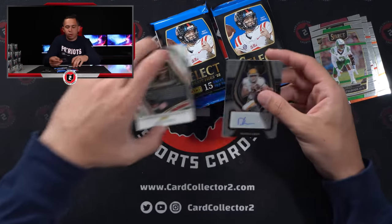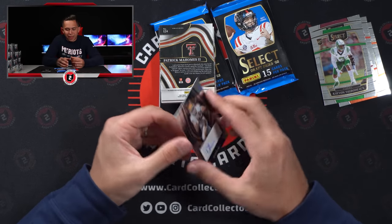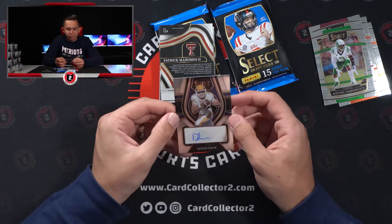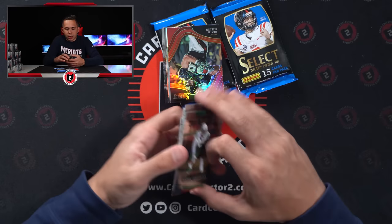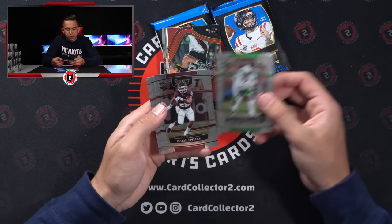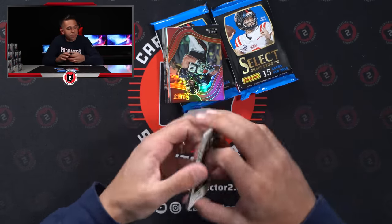Our auto is Dustin Crum, Kent State quarterback. Interesting — not necessarily the auto I was after. Here's some of the rookies: Isaiah Spiller, Kayvon Thibodeau, Marshall Falk, Jake Ferguson, and Kyle Pitts.